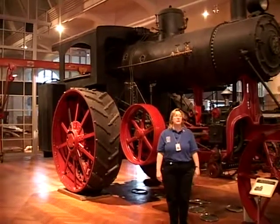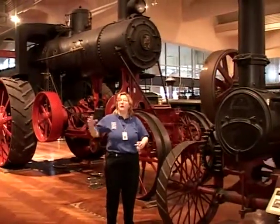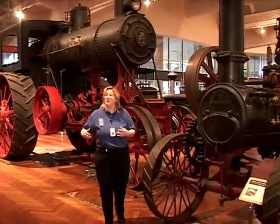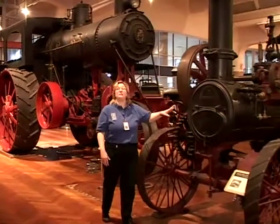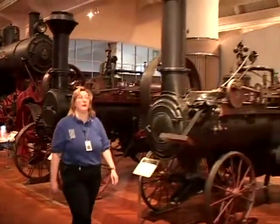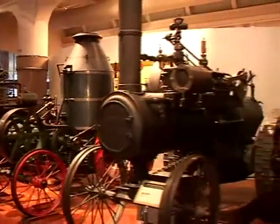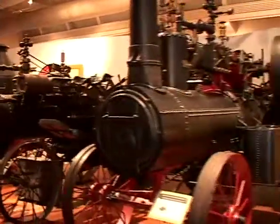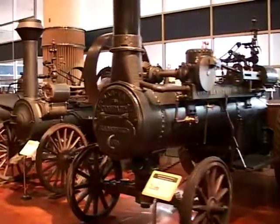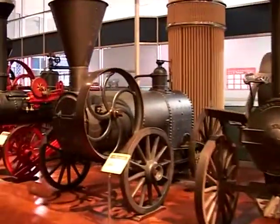These are some of our steam traction engines. How they worked is this flywheel right here would have a big belt around it, attached to a threshing machine or whatever type of farm machinery to do whatever you needed to do, and it would actually power it. They were portable so they could go from farm to farm. Mr. Ford liked these — this actually changed his life. He saw one of these chugging down the road by his farm and decided he didn't want to be a farmer anymore; he wanted to be an engineer.